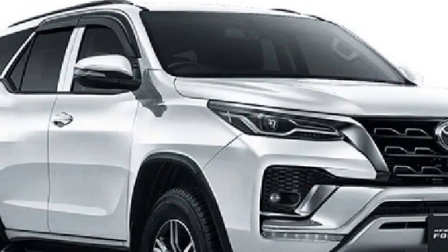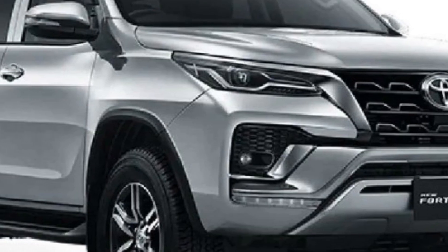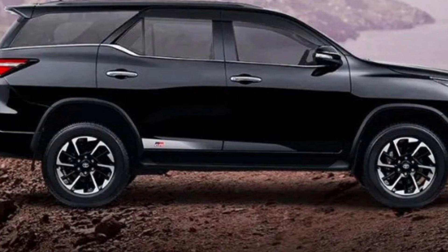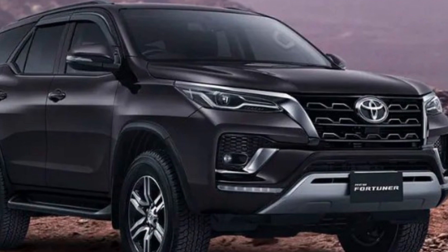Inside, the Toyota Fortuner 2023 is expected to be spacious and comfortable, with seating for up to seven passengers. The car is likely to come with a range of premium features including a touchscreen infotainment system, leather upholstery, and a premium sound system.